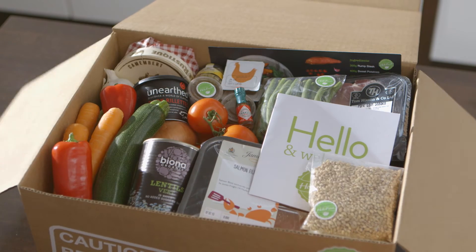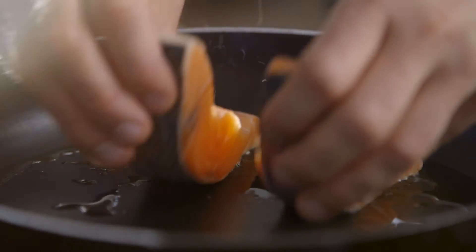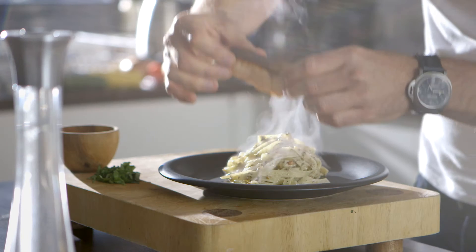Technology is a huge thing for HelloFresh. Even though we're a company that has very old-school values in terms of putting customers in touch with suppliers and feeding people great food, all of that is driven by data and customer feedback. Having the technology to interpret the data and to take the orders and deal with the logistics is crucial.